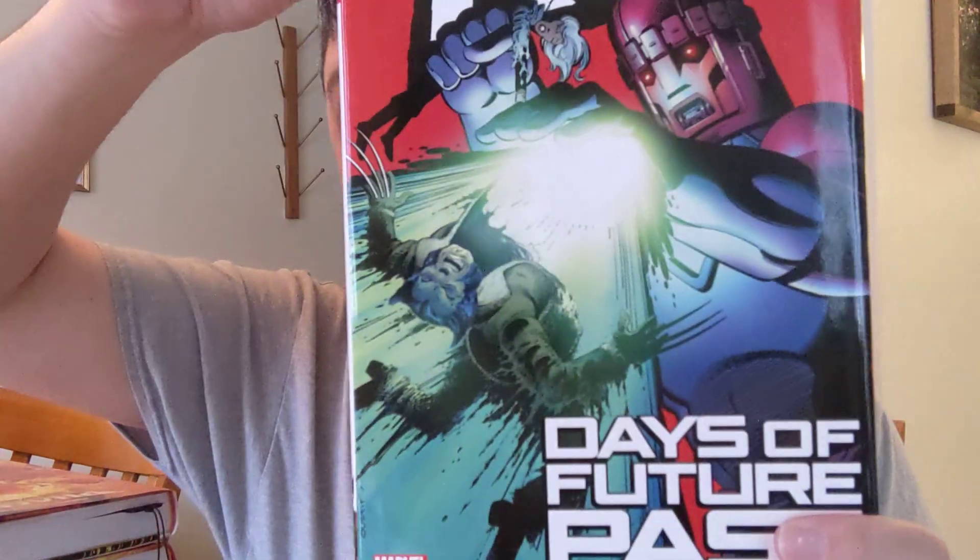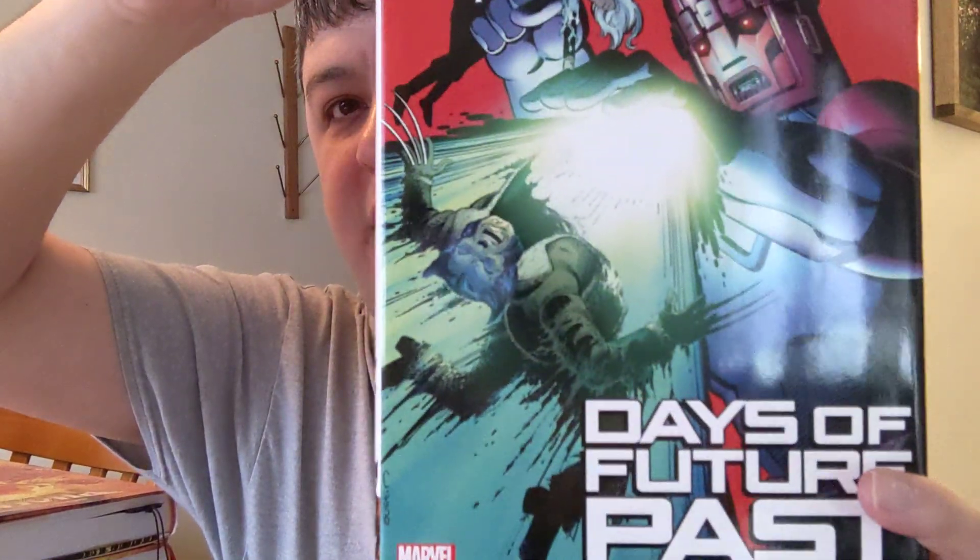Next we have Phoenix, Volume No. 1. And then I got the hardcover of Days of Future Past with X-Men — I picked that up just because I really enjoy the cover. Like I said before, these are all Chris Claremont books. And that was the mail haul for this week.